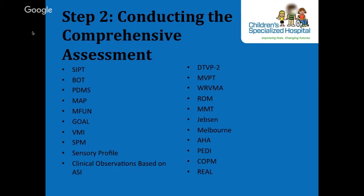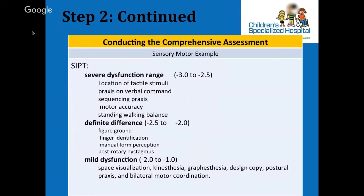Looking at step 2 in column 2 of the table for our sensory example, M's assessment data revealed decreased body position awareness, proprioception, decreased tactile perception and discrimination, decreased vestibular processing, and decreased ability to plan and carry out novel actions — praxis — indicated by low SIPT scores and clinical observations.